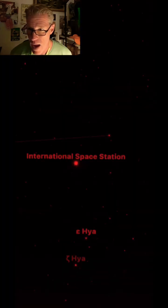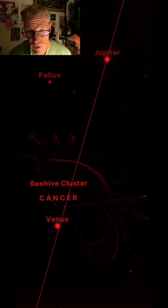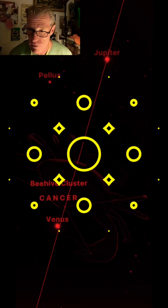I utilize Skywatch to verify what I'm looking at. It'll actually track it for you. And today it was sandwiched between Venus and Jupiter. Really neat for the kids and yourself. I like it.